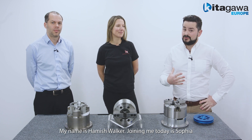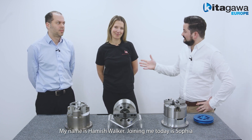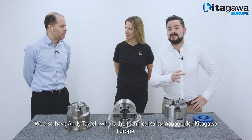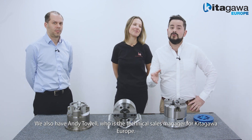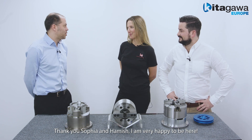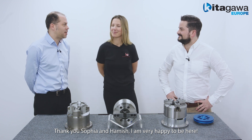Hello and welcome back to the Kitagawa Europe Focus Channel. My name is Hamish Walker. Joining me today is Sophia. We also have Andy Tau, who is the technical sales manager for Kitagawa Europe. Welcome Andy, we're excited that you're joining us today. Thank you Sophia and Hamish, I'm very happy to be here.